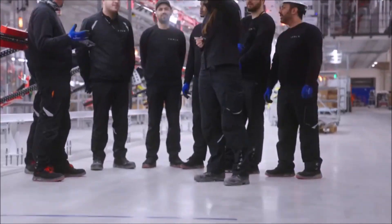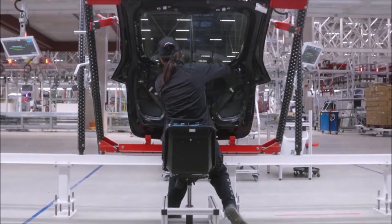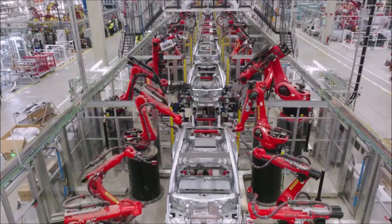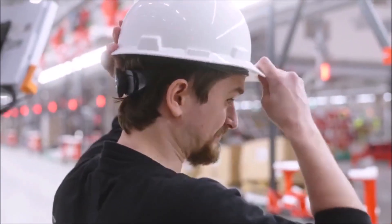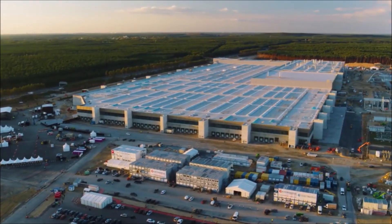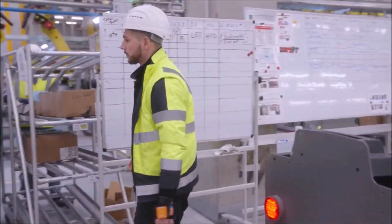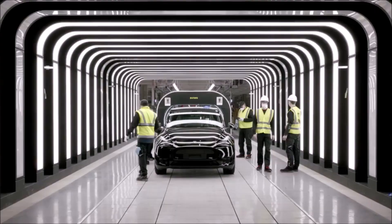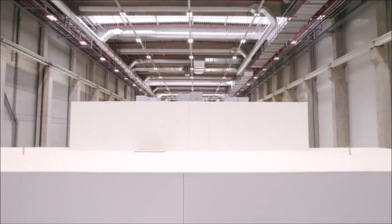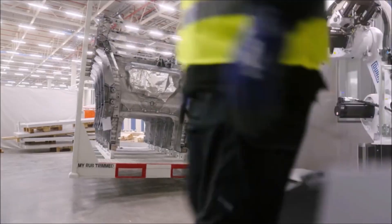Tesla has a vertical integration strategy that has been critical, says Cathie Wood, founder of ARK Invest. Because Tesla controls so many of its supplies and manufacturing, it can change its cars very quickly without having to work with a third party. This makes Tesla very nimble and fast, whereas other automakers are very slow to change and make improvements. Tesla is very agile and makes changes at super speed.